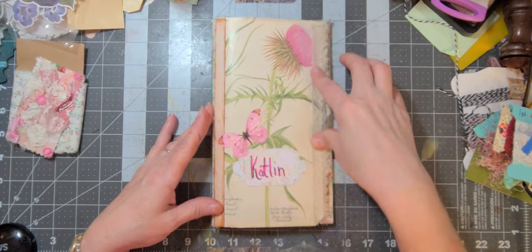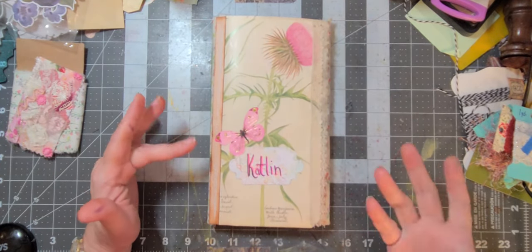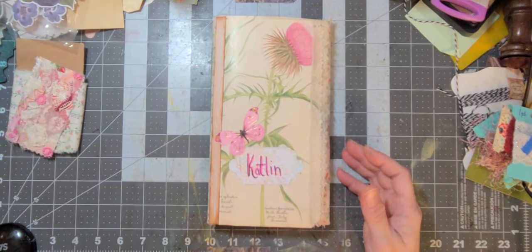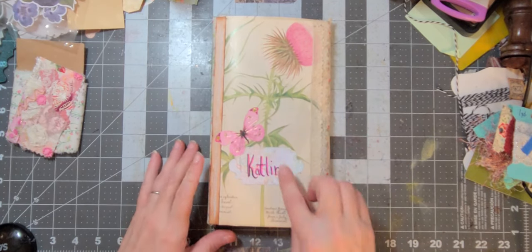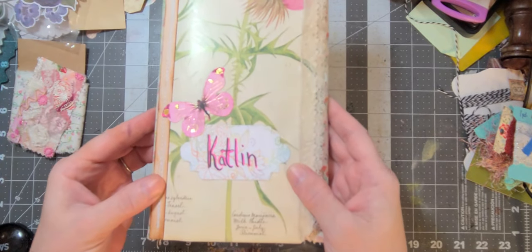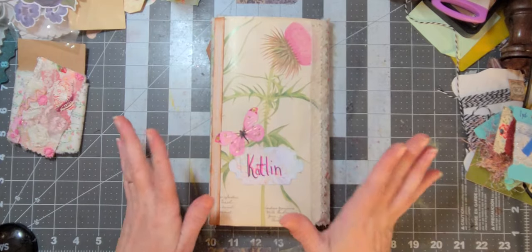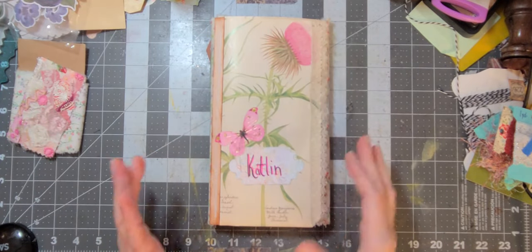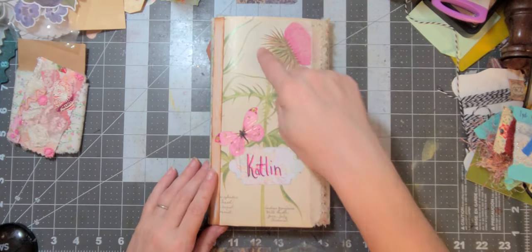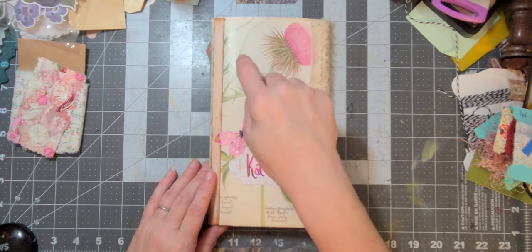I did work on this a little bit without you guys, only because I wanted the next video not to be an hour long. So I added a butterfly and, as you can see, I did write Caitlin on there. That's all done - the cover is completed now.